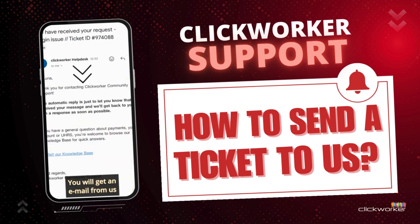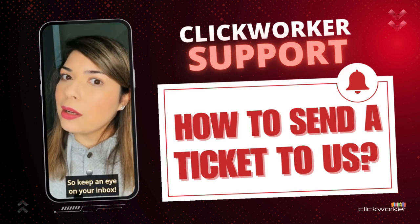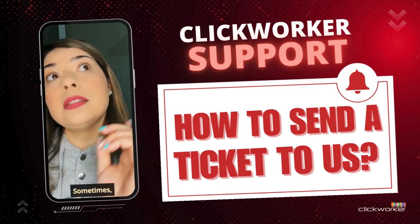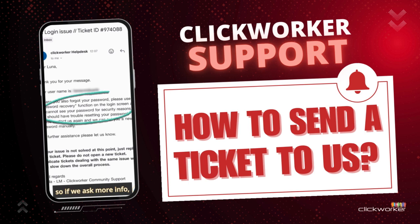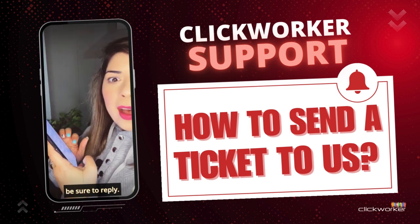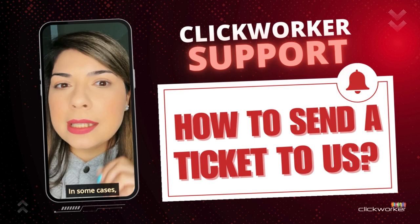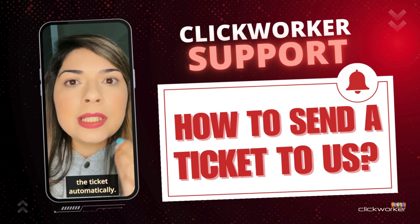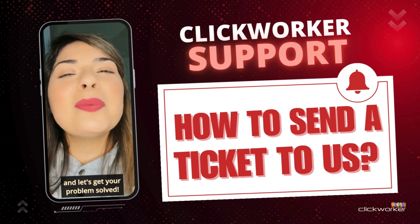You will get an email from us soon after submitting your ticket, so keep an eye on your inbox. Read it carefully as it explains the next steps. Sometimes we need more details from you, so if we ask for more info, be sure to reply — or we might not be able to continue with your request. In some cases, if we don't hear back, our system may even close the ticket automatically. So don't ghost us and let's get your problem solved!